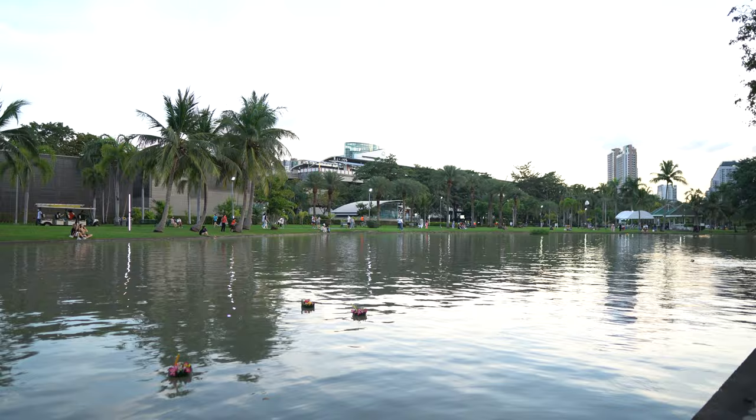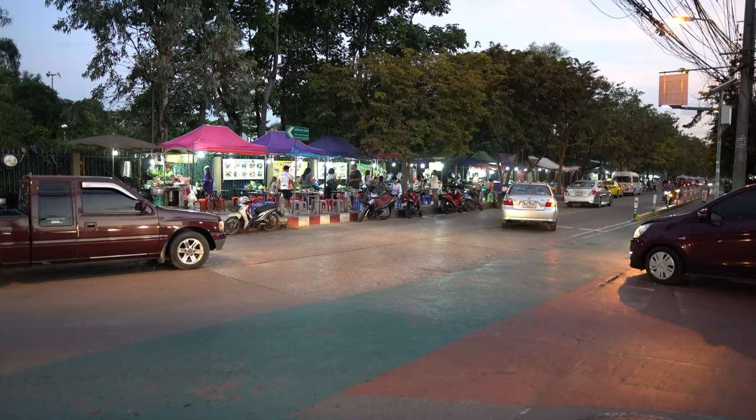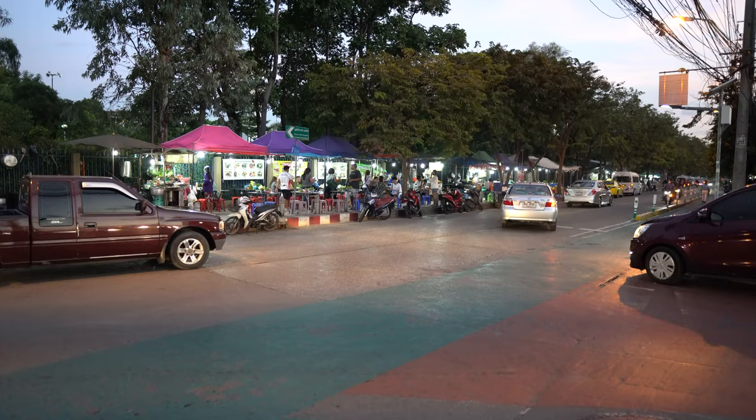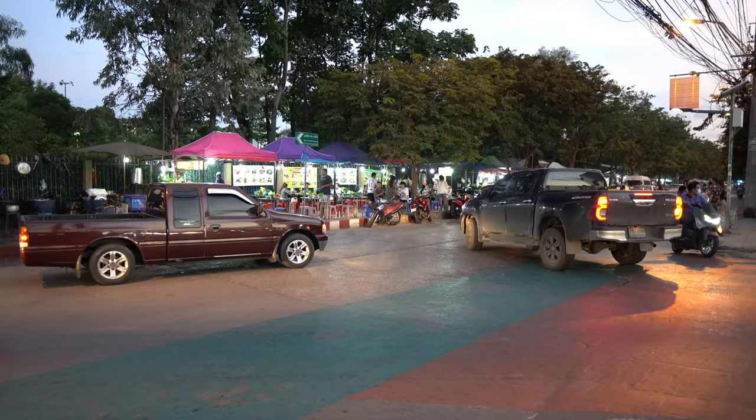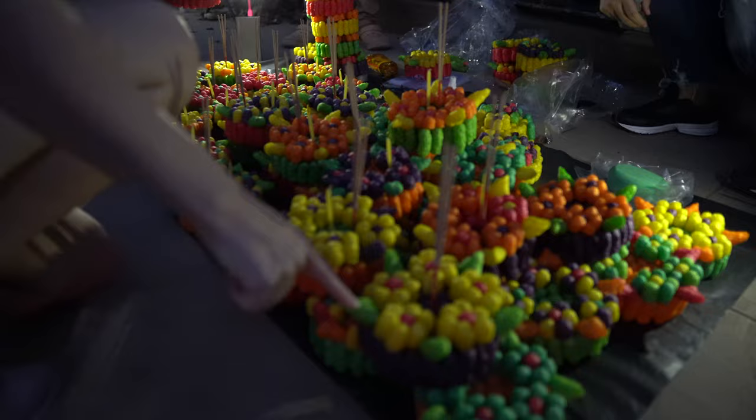Right, now we need to go kratong shopping. Come on, let's go. So we're just heading out of the park now. We're going to go to Chum Chuk Market.